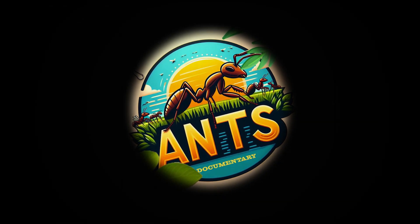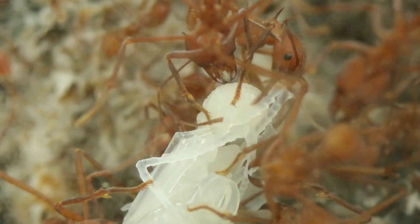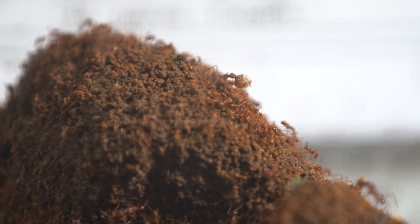Welcome to the world of ants. These remarkable insects never cease to surprise us in countless ways. They can be farmers, soldiers, nurses, construction workers, hunters, scouts and cleaners. But can you picture them as weavers?